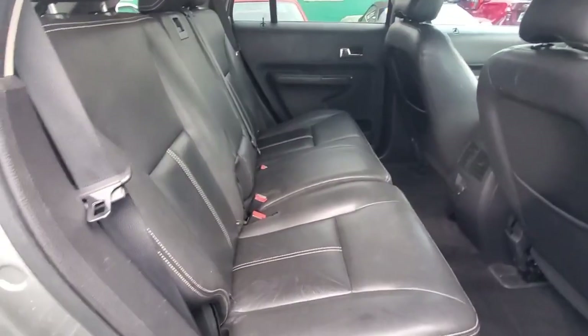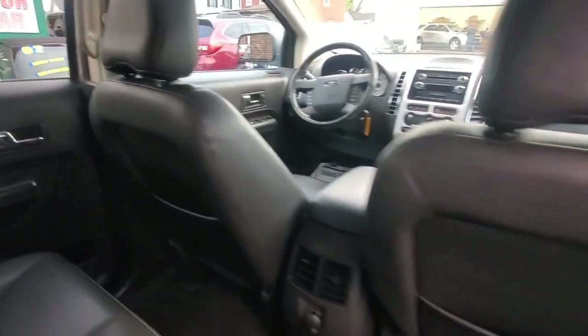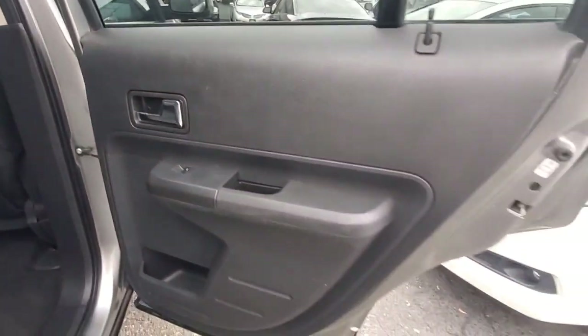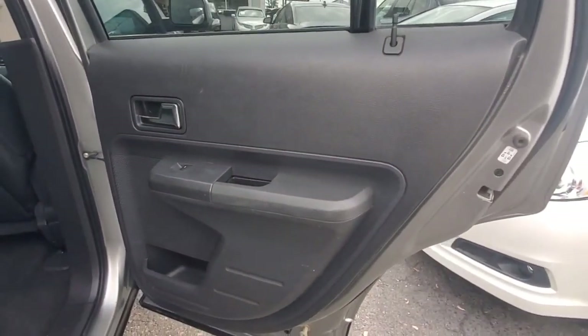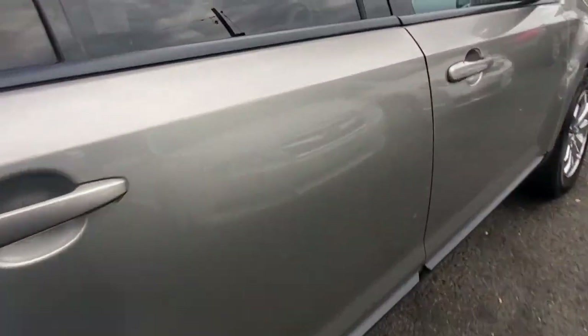This is the leather interior. Here's your rear seat from the passenger side view - leather is in good shape, back of the seats are in good shape. Passenger side rear door panel looks good.